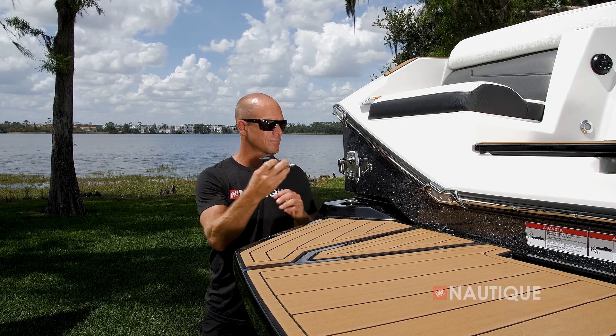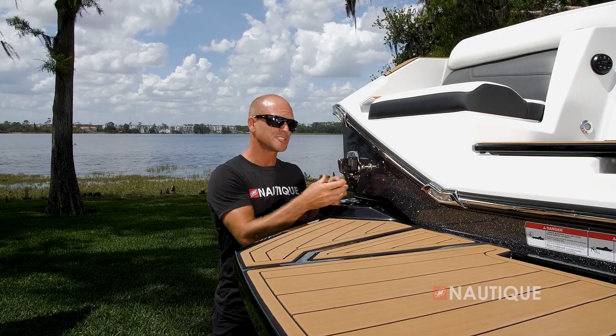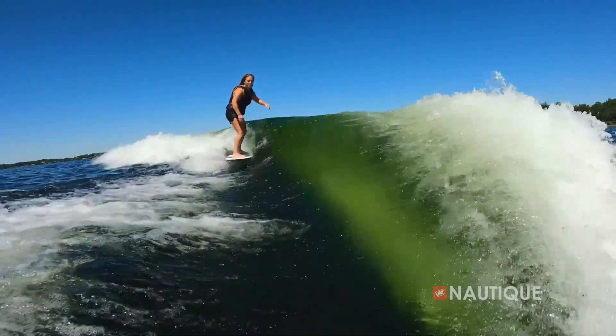All you have to do is mount your GoPro into the clip, insert it into the transom, and you're sure to get that perfect big wave shot.